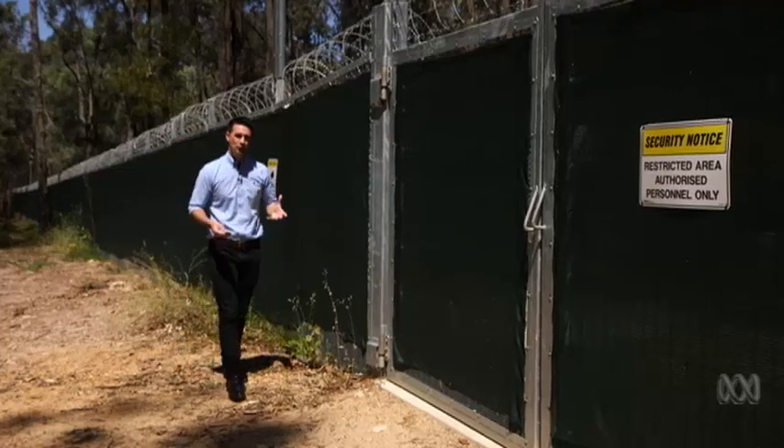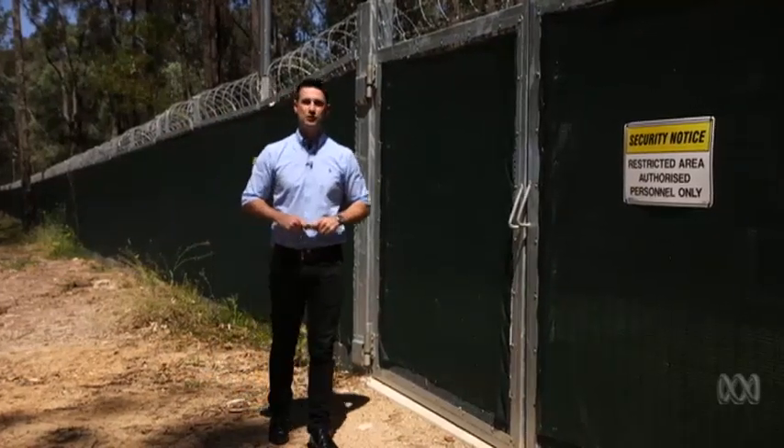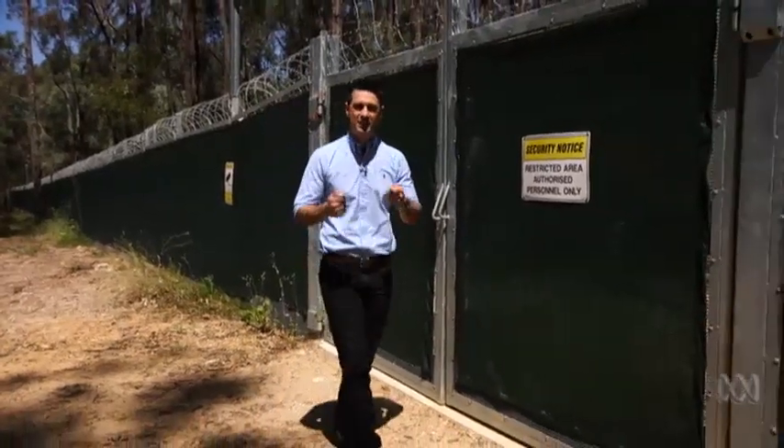This is the body farm, or to be more accurate, the Australian Facility for Taphonomic Experimental Research. It's really rare, in fact.